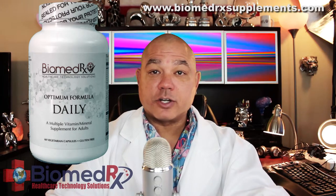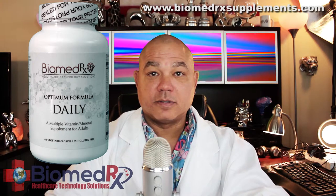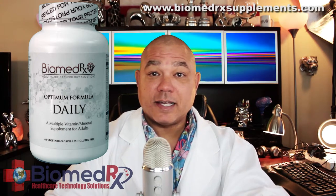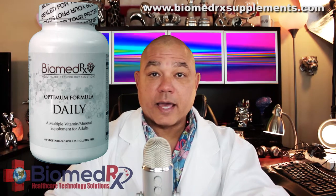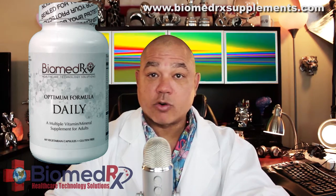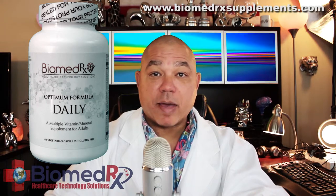Metabolic functions such as proper blood glucose levels, which is supported by vitamins C, E, B6, B12, niacin, and biotin, as well as chromium, alpha-lipoic acid, and manganese.